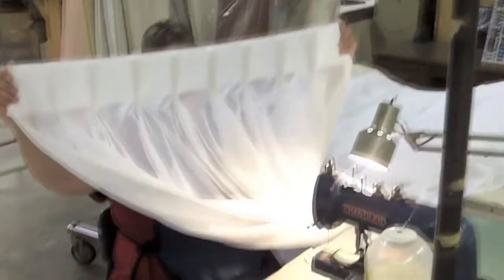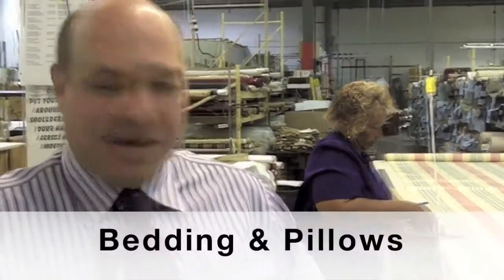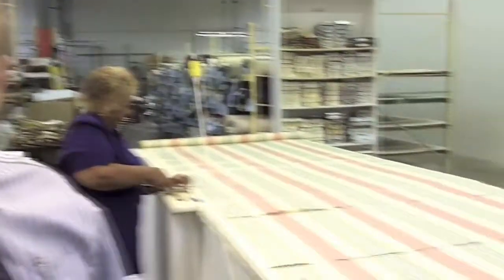We have buttons on pleats, ascot pleats, and grommet-type draperies. We also do other things like custom bedding. Here, bedding is being made — a custom queen-size dust ruffle to go with a queen comforter ordered by a customer out of the West County area.